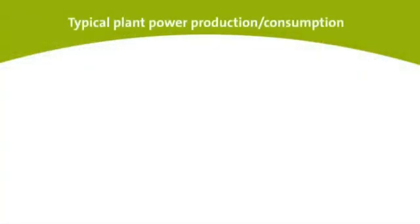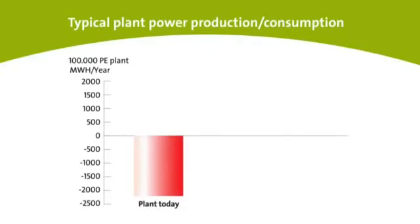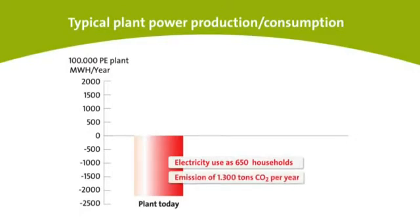A typical wastewater treatment plant with a capacity of 100,000 PE today has a power consumption of 2,200 MWh, corresponding to 650 ordinary households. At the same time, the plant affects the environment by emitting 1,300 tonnes of CO2 annually.